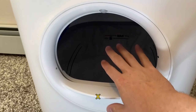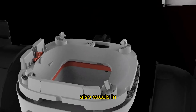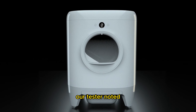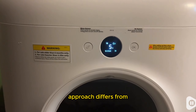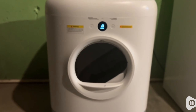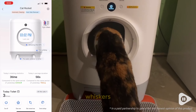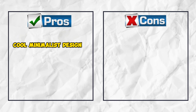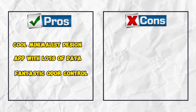One standout feature of the PuraX is its top-loading chute for new litter, reducing the need to bend over. The PuraX also excels in odor control, using an automated deodorant spray instead of a carbon filter — our tester noted that it kept the living room odor-free, which was impressive. The PuraX's design features a minimalist interface with only two buttons and a small OLED display; while usable, it can be limiting without the manual. The PETKIT app, though not as user-friendly as Whisker's, offers valuable data like your cat's weight and toilet times. Pros: cool minimalist design, app with lots of data, fantastic odor control. Cons: small entry hole.